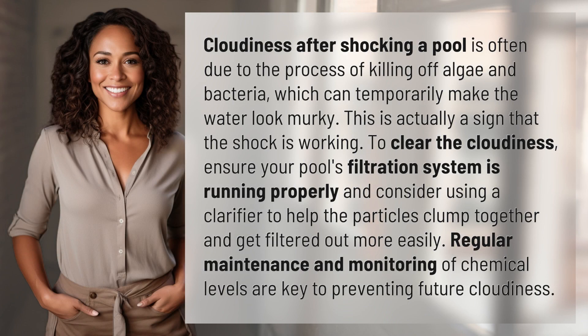Cloudiness after shocking a pool is often due to the process of killing off algae and bacteria, which can temporarily make the water look murky. This is actually a sign that the shock is working.